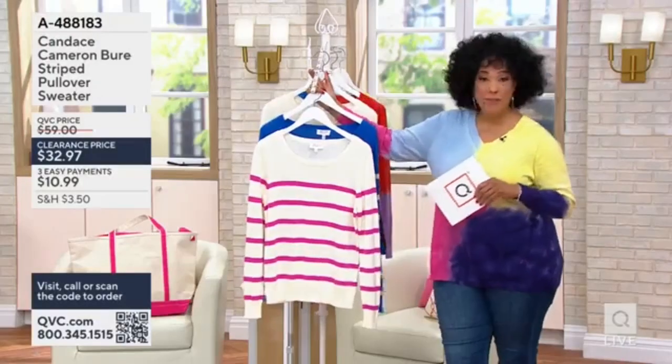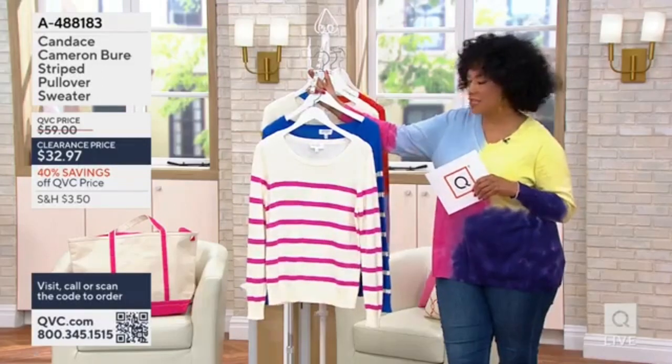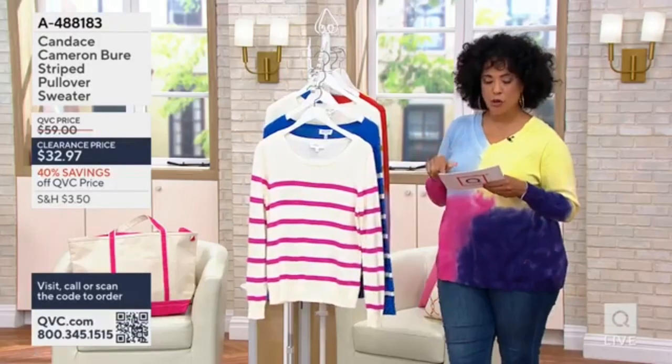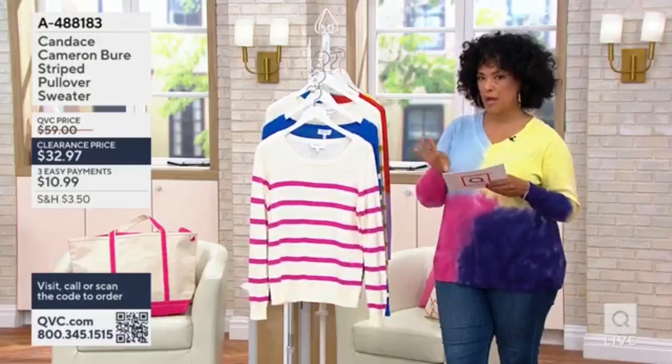I know her as perhaps a designer here at QVC. She has her own fashion collection, and we're going to talk about the sweater that Morgan is wearing because this is part of Candice's collection. It's a striped pullover sweater, done in 60% cotton, 40% rayon.